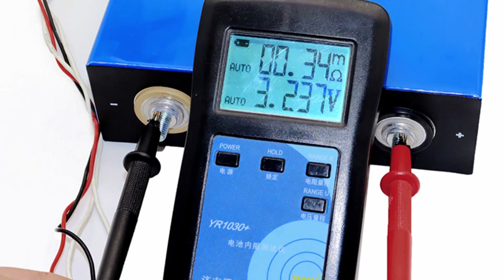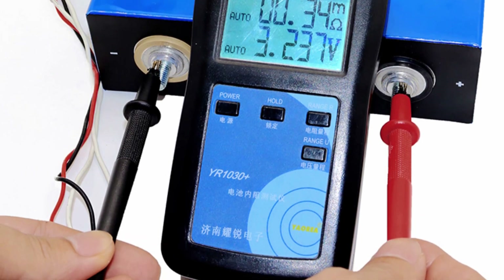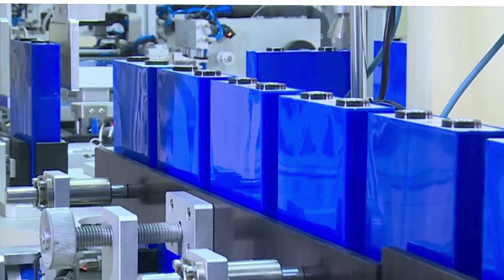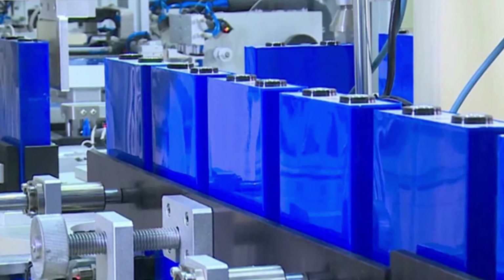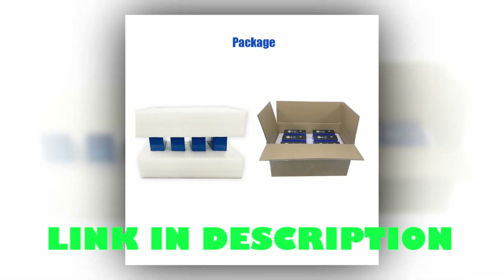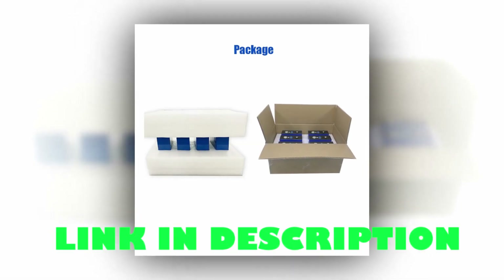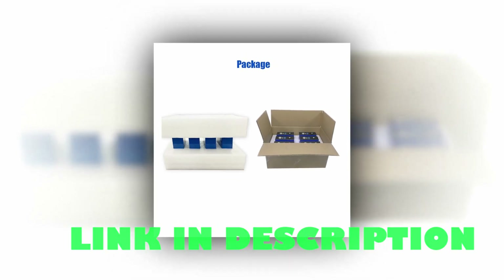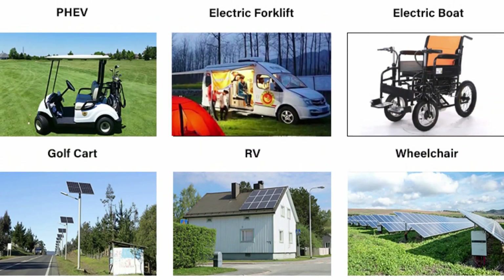Suitable for electric vehicles, solar systems, power tools, LED lighting, and more, these batteries provide reliable and efficient energy storage. With customs duties and taxes included for EU member countries, enjoy hassle-free delivery. Upgrade your power storage with the SWAT Geocean Grade A LiFePO4 batteries.